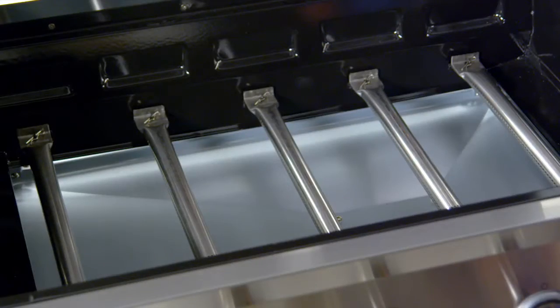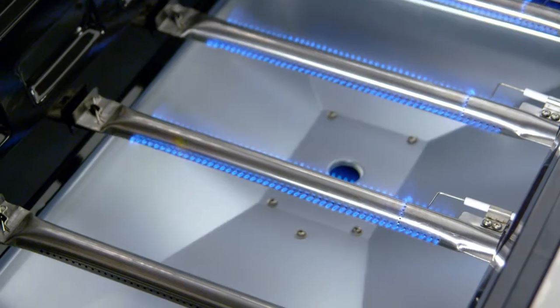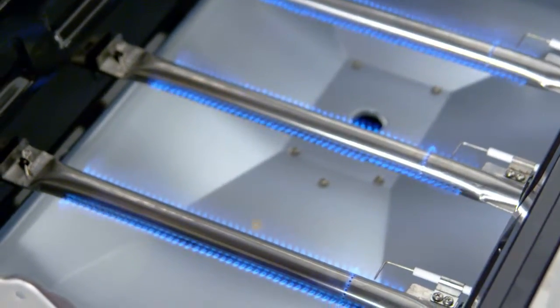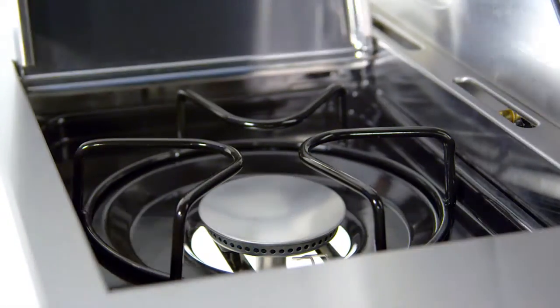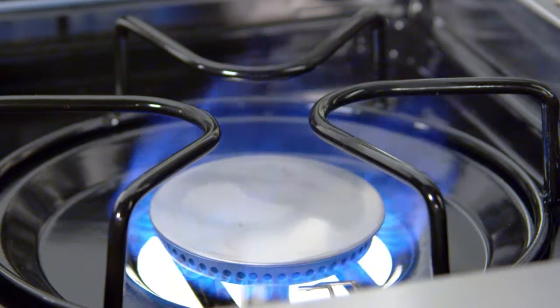The cooking system is surrounded by a heavy gauge steel enameled firebox. Five stainless steel burners provide up to 50,000 primary BTUs. A stainless steel flush mounted side burner offers an additional 12,000 BTUs of cooking flexibility.